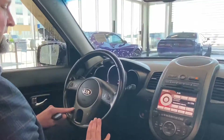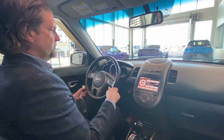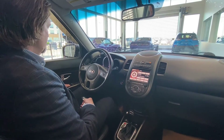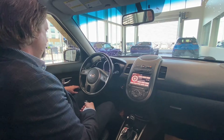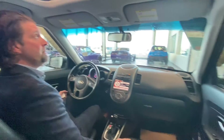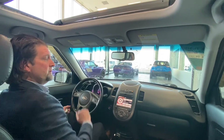It has wireless as well and voice activated, so you can activate everything off your smartphone or whatever you're using. Automatic transmission, power windows, power door locks, power mirrors, full leather interior — the leather is very, very nice and in very good shape. It's a four-cylinder vehicle, so it's gonna get you some really good mileage.